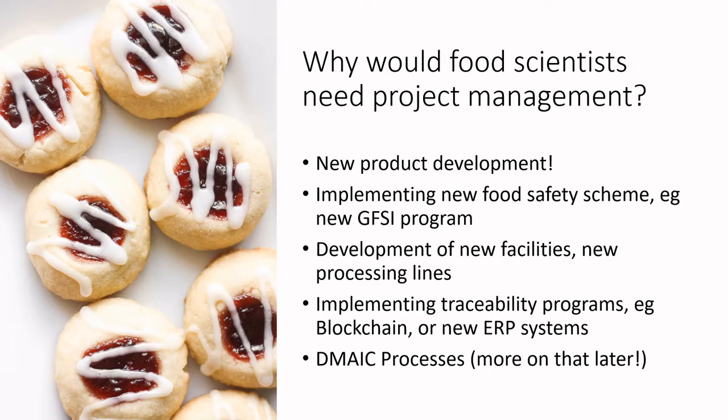What domains in food science specifically use project management? New product development is project management — it's about seeing a new idea, planning the process of getting that idea out, enacting that plan, and delivering something cost-effective and on time that meets the needs of the partner requesting it. It could also relate to food safety: for example, implementing a new GFSI program, perhaps transitioning from generic HACCP to BRC.